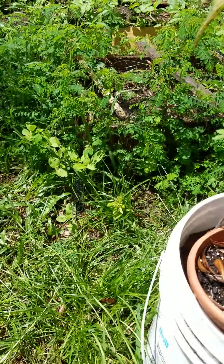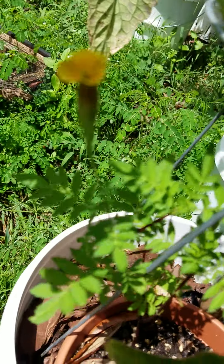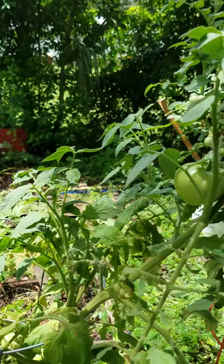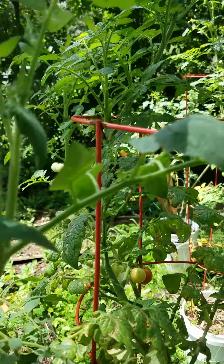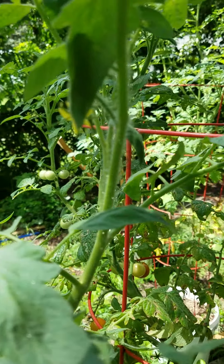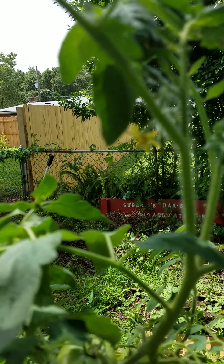There's a little marigold down there coming up with its first flower. But this is a determinate plant — it's only supposed to set bloom one time. Check this out: there are more blooms here.